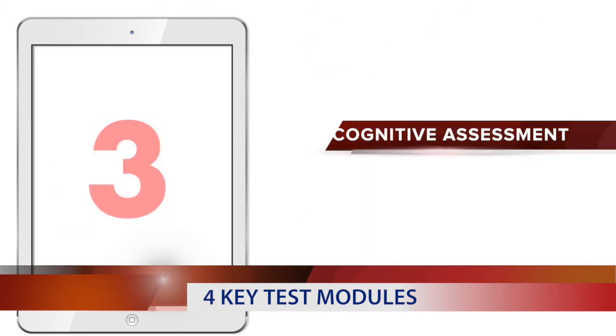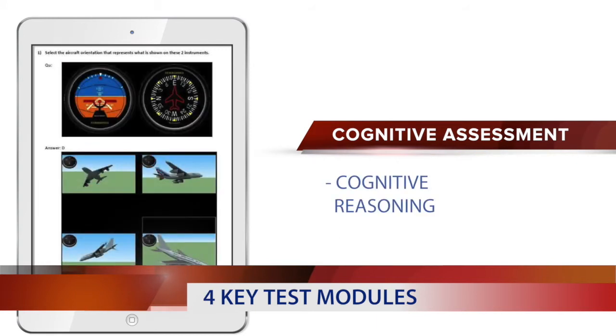Module 3 is a cognitive assessment examining your reasoning and understanding, and generally takes about 15 minutes.